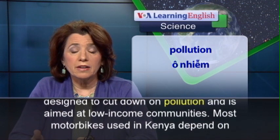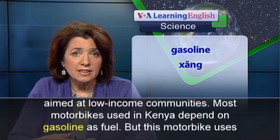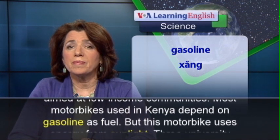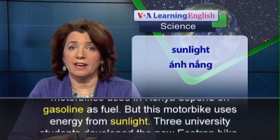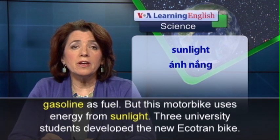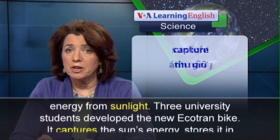Most motorbikes used in Kenya depend on gasoline as fuel. But this motorbike uses energy from sunlight. Three university students developed the new Ecotran bike.